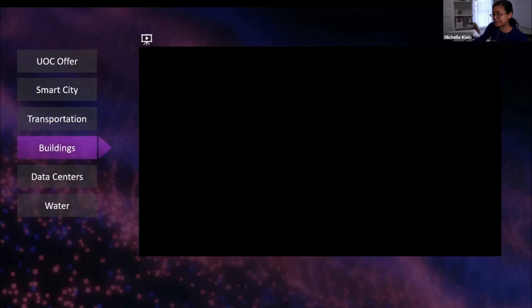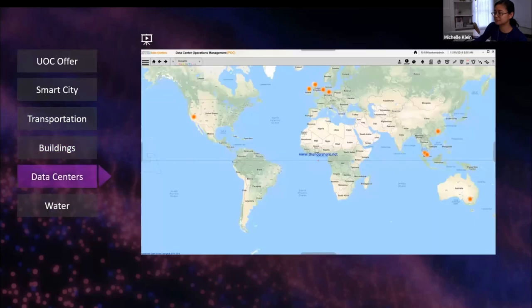This is a UOC for building management systems. Unfortunately, that video didn't play — we'll skip it for now and move on.